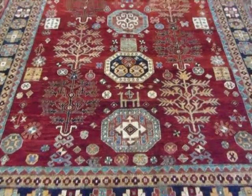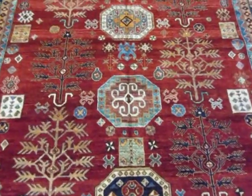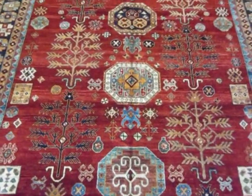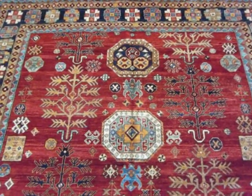Hi, my name is Penny Krieger. I'm the owner of Paradise Oriental Rugs in Sebastopol, California. I'm doing a brief video of this beautiful rug woven in Afghanistan.